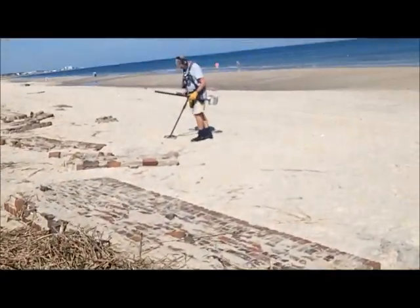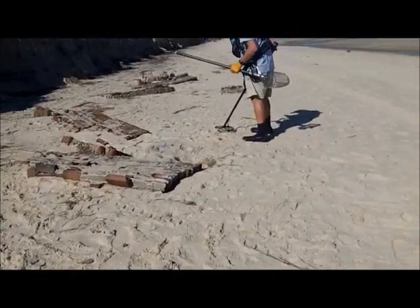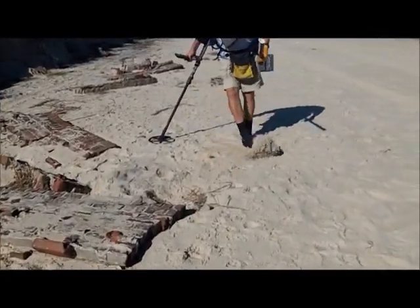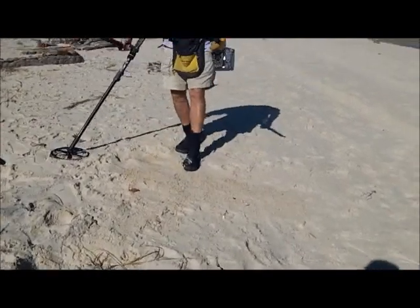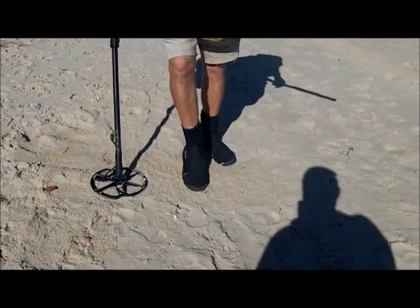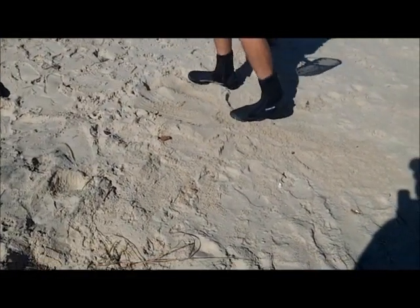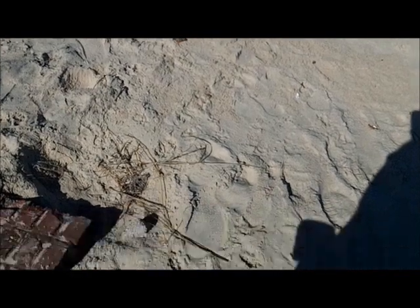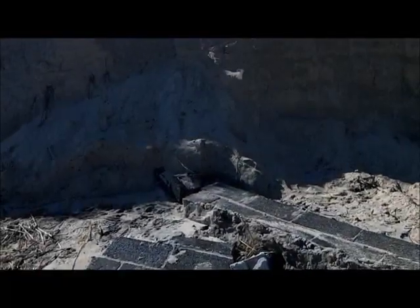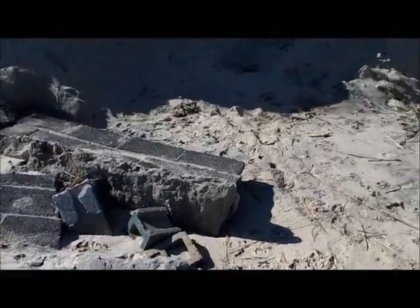Mumbles Man's got one already. What you got, Mumbles Man? It's a 12-16. Is that aluminum foil or something? Yeah, it's a can. Look at all this — washed out of the dune. God, unbelievable.